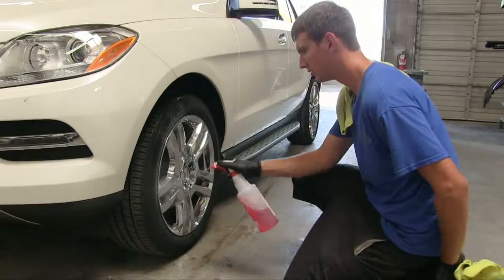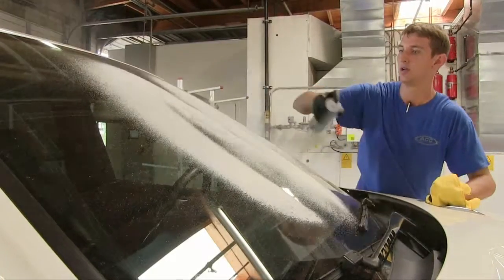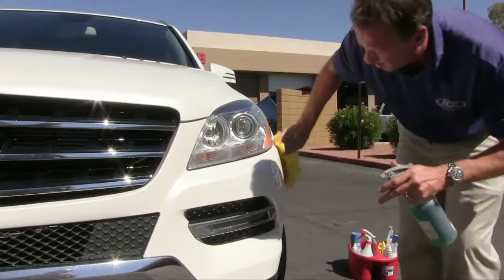After each car is painted and reassembled, it goes to the detail bay, where the interior and exterior is cleaned, all by hand. Once the car is ready, we inspect the repair, and after the vehicle passes inspection, the customer is called.